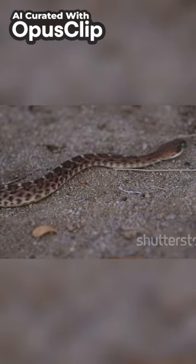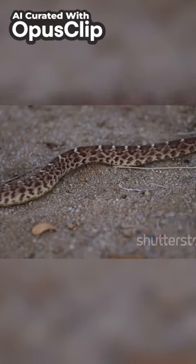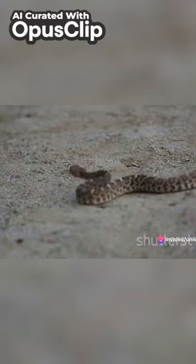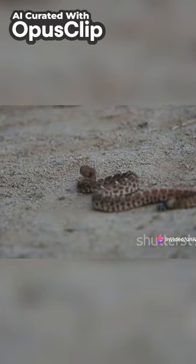Then there's the sidewinding motion, a method best suited for moving across loose, sandy surfaces. The snake throws a loop of its body forward, then pulls the rest of its body to that loop — a motion that resembles a sidewinder missile.